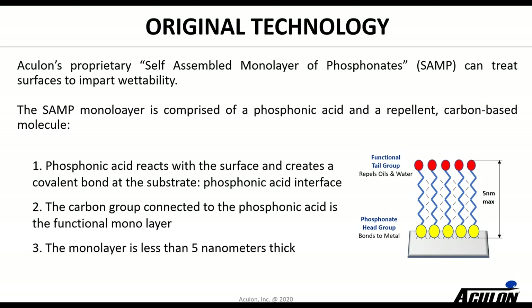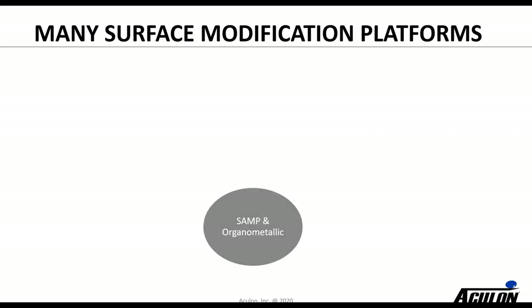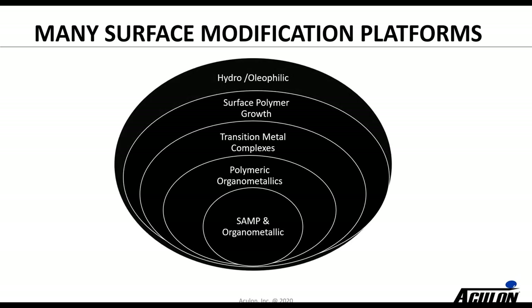When the company started, it started with a technology called self-assembled monolayer phosphonates — or SAMPs as we call it — which changes the functionality of the surface. It's a very thin treatment, often two to four nanometers in length, applied by bonding the phosphonate head group into the oxide on the metal layer and then functionalizing the tail to repel oil or water, or to attract water. Since then we've been investing and building a series of platforms around that — whether it's polymeric organometallics, transition metal complexates, surface polymers, and more recently a lot of work on hydro and oleophilic type applications.